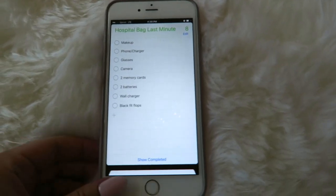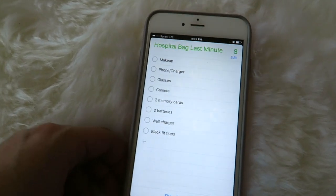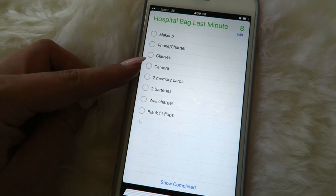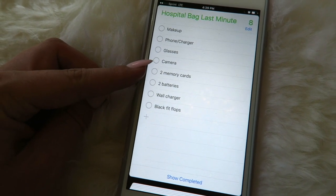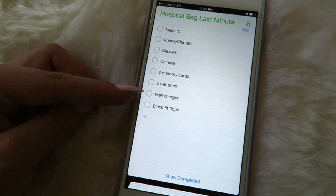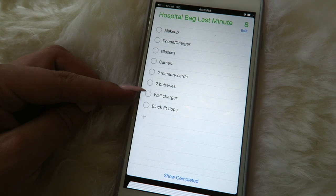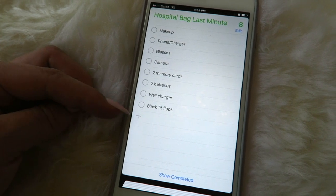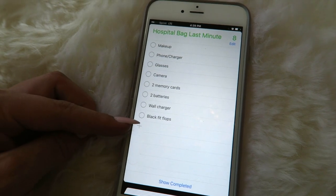On my phone I made a last minute list of what I still need to add: my makeup, my phone and phone charger, my glasses, my camera which is what I'm filming on right now, two memory cards, two batteries, the wall charger for my camera batteries, my black fit flops, and I just realized I want to bring a medium-sized tripod so I'm going to add that right now.